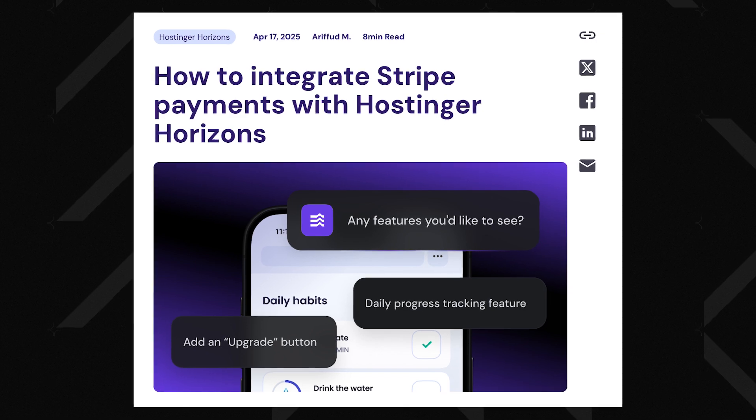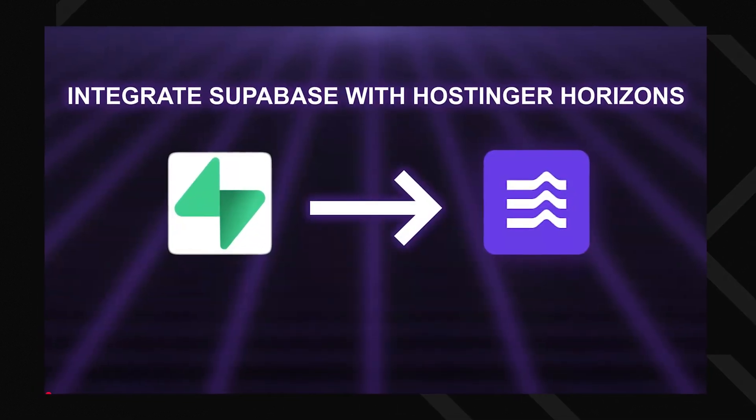Another good thing about Horizons is that the app lives on Hostinger servers, meaning you can hook up a custom domain and you even get integration support for things like Stripe for payments and Supabase for database stuff. So Horizons is great for beginners, creators, and side hustlers who want to get an app up and running fast. Sure, it's not perfect and it won't replace pro devs for the heavy-duty stuff, but this is just the beginning.